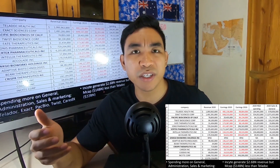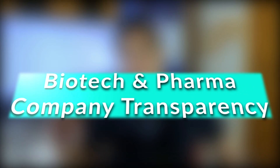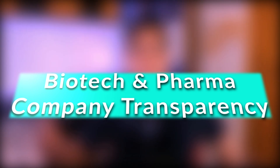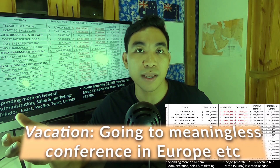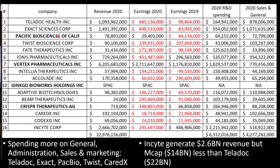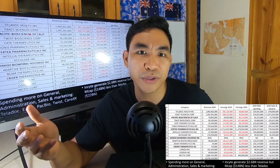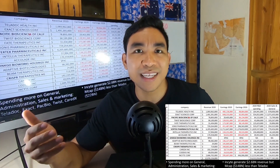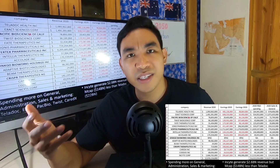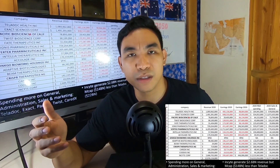Another major risk investing in biotech companies, especially unprofitable ones, is transparency — we don't know exactly how they spend money. Looking at R&D versus sales and marketing spending: Teladoc spent $160 million on R&D in 2020, yet spent $870 million on sales, marketing, and administration. With only $1 billion in revenue, that's not enough to cover both. It raises concern when a company supposedly focused on R&D is spending more on sales and marketing than on research.